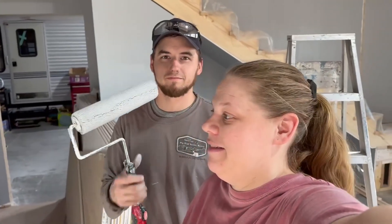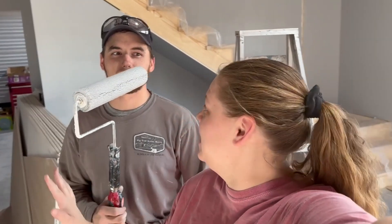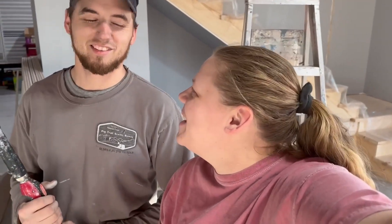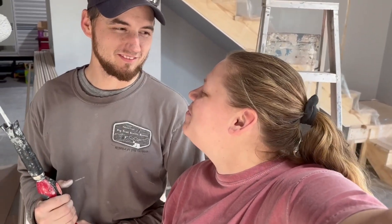We actually did get some stuff done this week. We got all the painting done, maybe some cutting in still, but we got the big portion done. Are you trying to do something to me? No. I love you too much to do something to you.